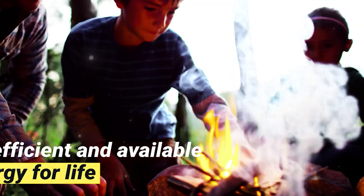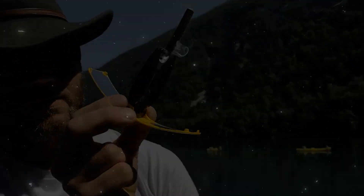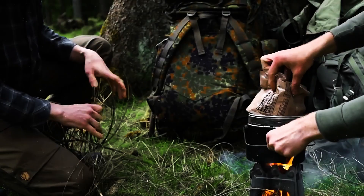Whether you're camping, hiking, or just navigating the urban jungle, Solar Sun Case ensures you're never without power. Simply unfold the compact case, expose it to sunlight, and let the solar panels do their magic.